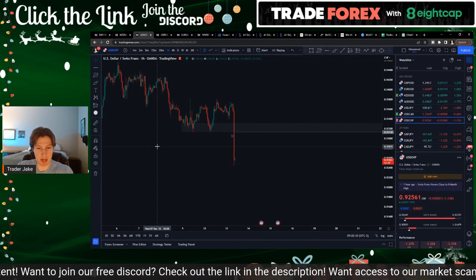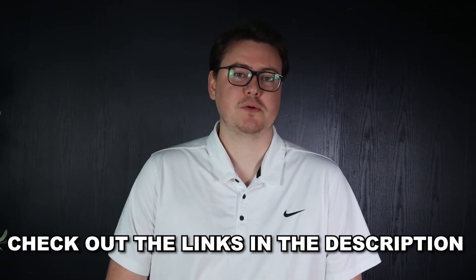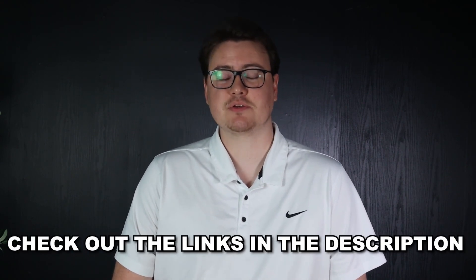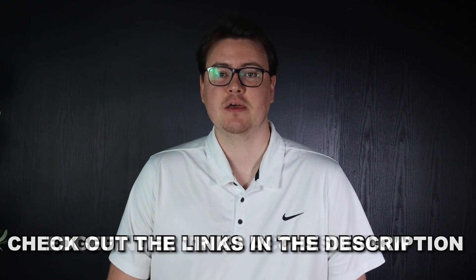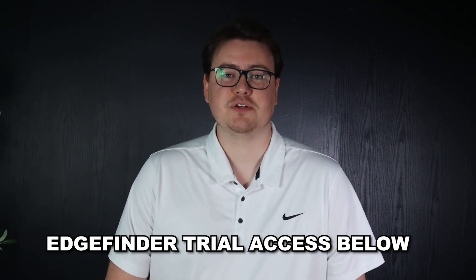Make sure you guys check out the links in the description for broker recommendations, access to our free Discord, or to chat with us on Telegram. If you're interested in our trading software, the Edge Finder, you can find that in the description as well. Thanks for watching.